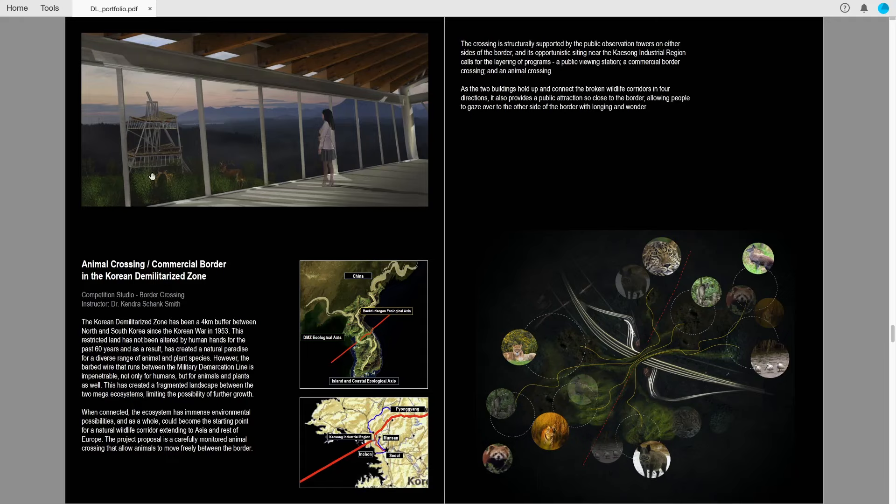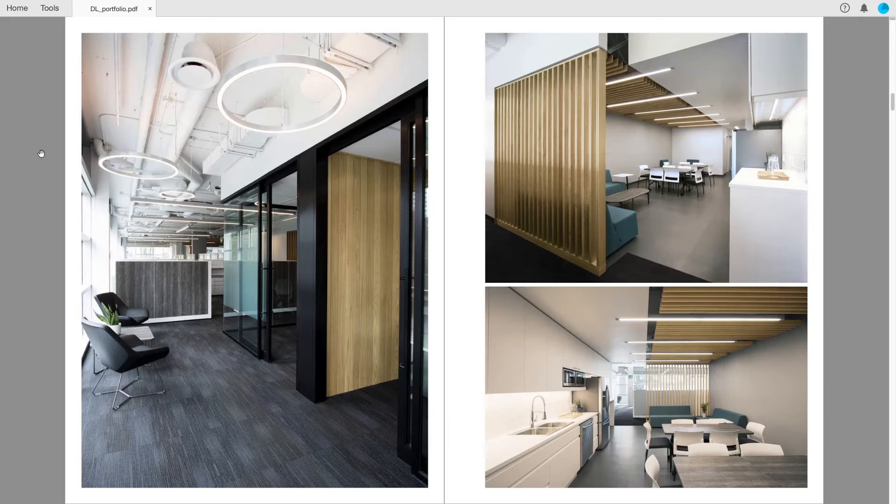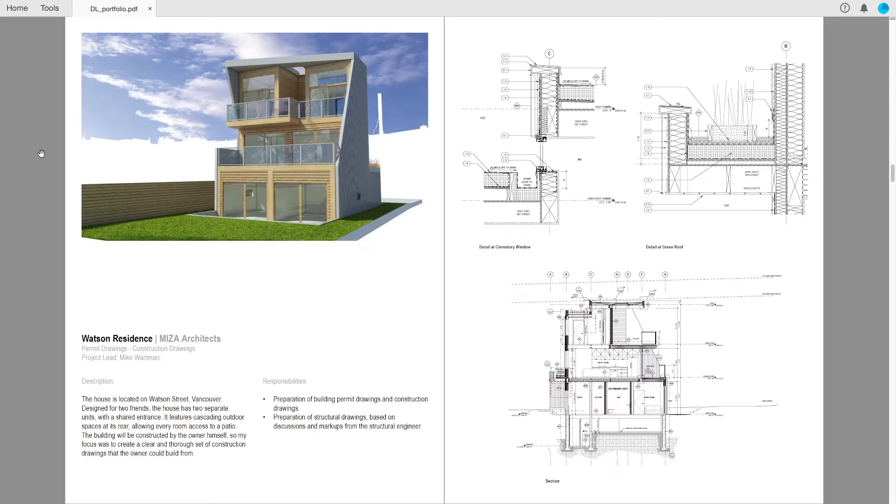As you get further in your career and start seeking a project architect role, some things like graphics and visuals become less important. You really want to focus on the type of projects and your role on the project. Since your responsibilities become broader than just image creation, text becomes more important in describing your role and involvement. I had a more creative layout for my academic portfolio, but a few years into my career I switched to a very simple layout with images or photos of the project, a little bit of text, and the firm that I did the work with.